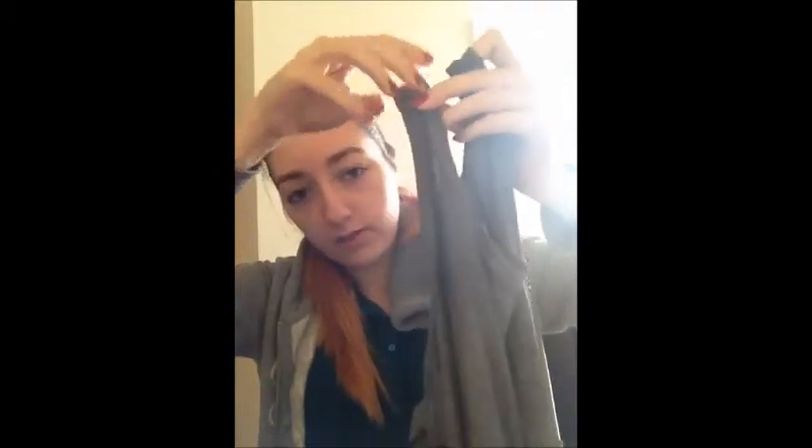Then I went to H&M and I got this full length maxi dress. It's grey and has a racer back, and it goes down to the floor. It has a big slit, so I've got to cut it and shorten it — I don't quite like the slit as it is. It was £9.99 and went down to £5. It's a size 10, so it's quite big and I might have to sew it up a little bit, but it's really nice quality and feels really soft.